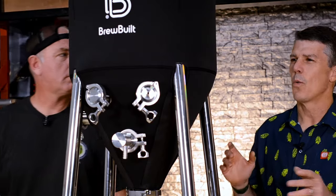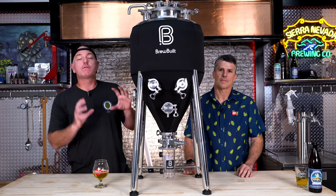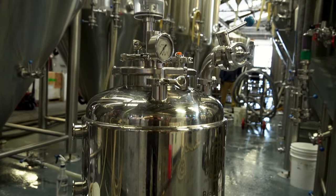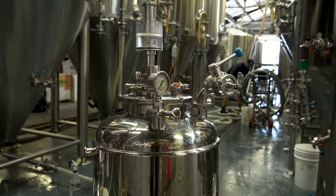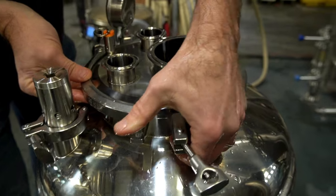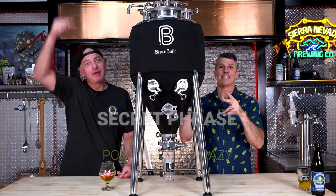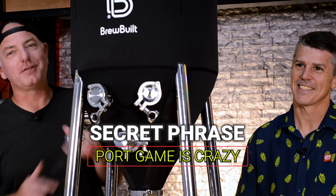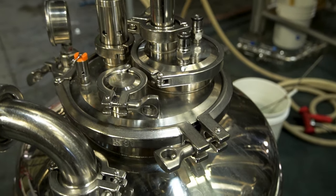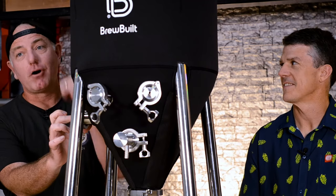So we covered the X2 last year, but the X3 is back this year with some new improvements — they built on that amazing platform and made it even better. The biggest change they made was the top closure: they went from a band clamp to a TC fitting. TC is the industry standard for commercial brewing; all the other fittings are TC, so why not the lid? Also, the port game on this thing is crazy. They've added two new one-and-a-half inch TC ports to go along with that eight-inch TC port up top.